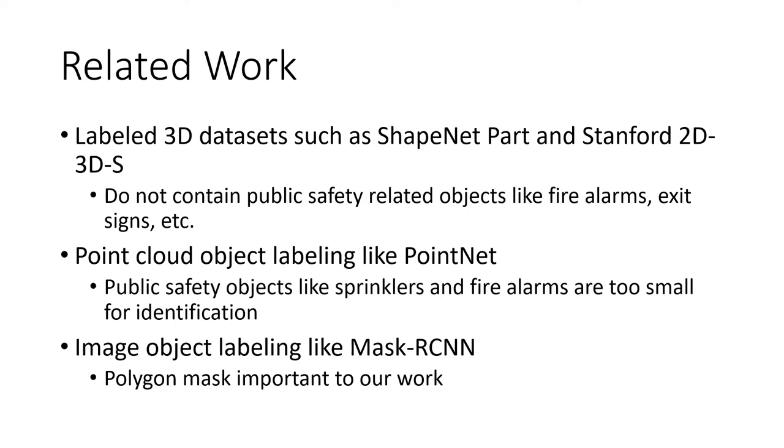We looked at other labeled 3D datasets such as ShapeNet Part and Stanford 2D3DS. ShapeNet Part focuses on 3D object segmentation and consists of 32,000 meshes in 16 categories such as bag, mug, table, and chair. Stanford 2D3DS provides annotated indoor spaces in multiple modalities including RGBD images with normals and 3D meshes, along with per-pixel and per-point labels. While these datasets contain a variety of indoor objects, they do not contain most of the public safety objects needed for our annotation, such as fire alarms and exit signs.